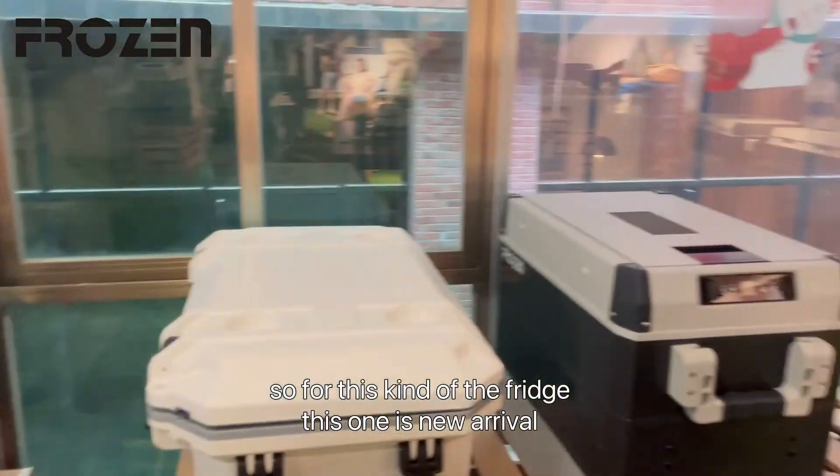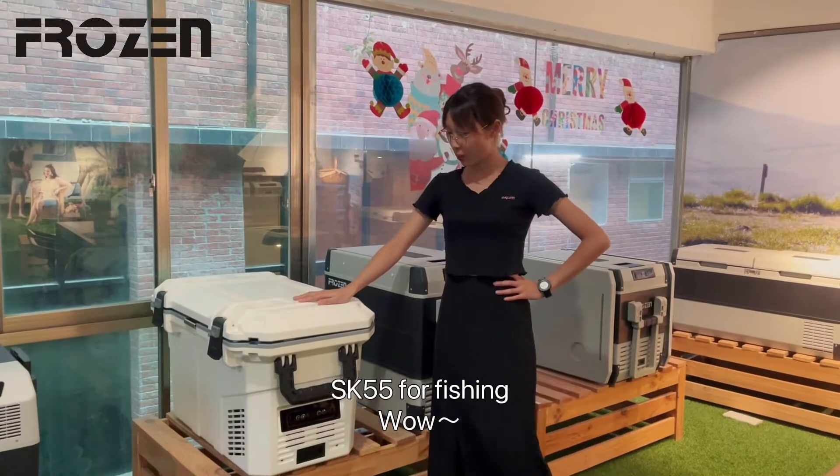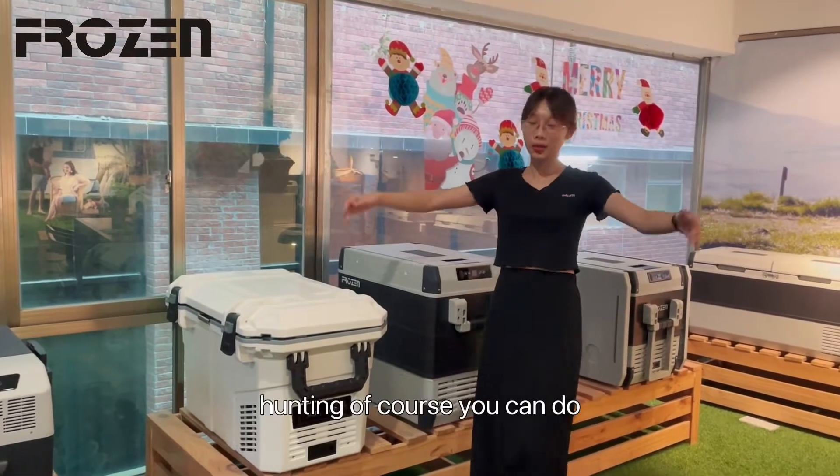For this kind of fridge, this one is a new arrival as well — the SK 55. For fishing, that is cool. For hunting, of course you can do it too.